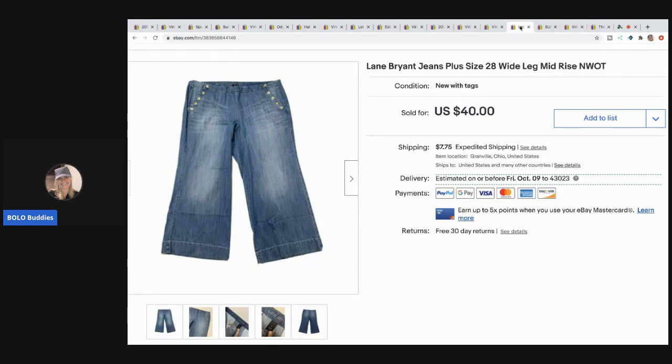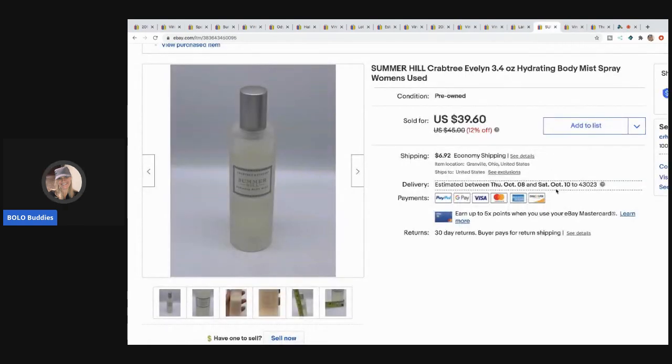The next item I sold are these Lane Bryant jeans — they sold fast for $40, buyer paid shipping. I have a closet full of clothes that need to be listed. I paid around $3 for these at a discount store. I usually buy a lot at once and divide the total cost out, so I think of each clothing item as roughly $3 in.